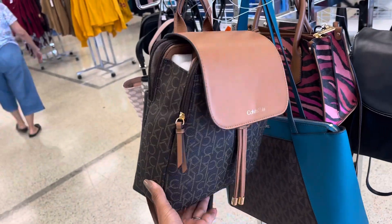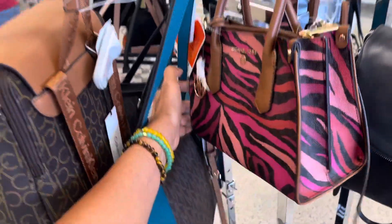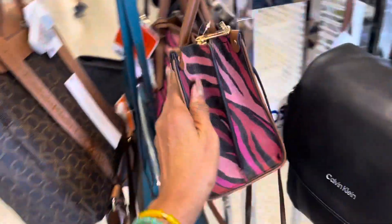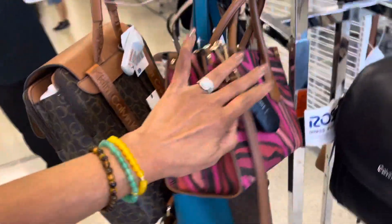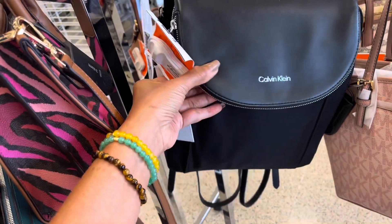That is cute too. I like this one — I've never seen a color like this. $120. This is cute, zipped up top. Very nice, I like it. This is a Calvin Klein backpack, $70 — it's leather and canvas.